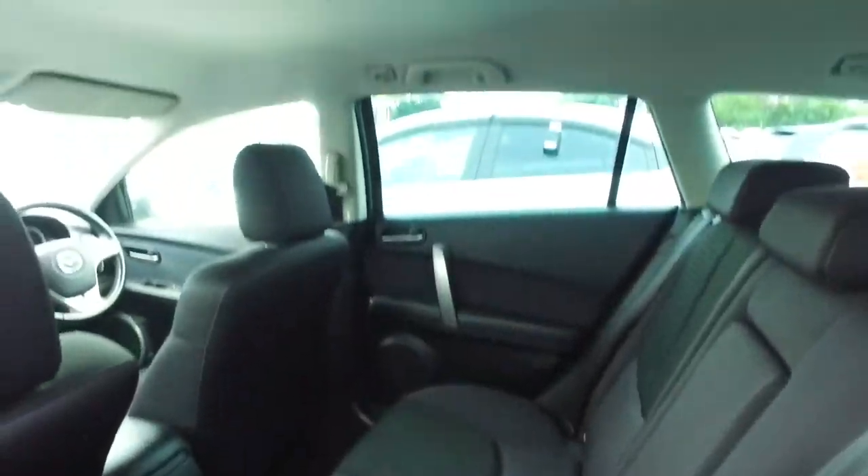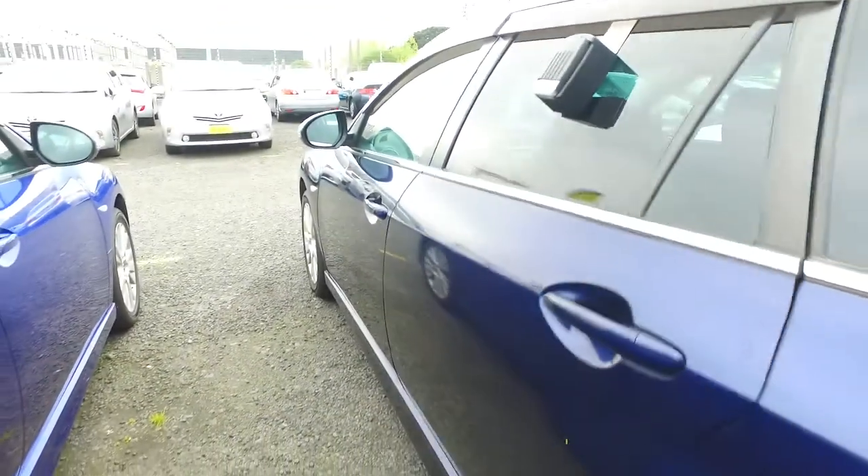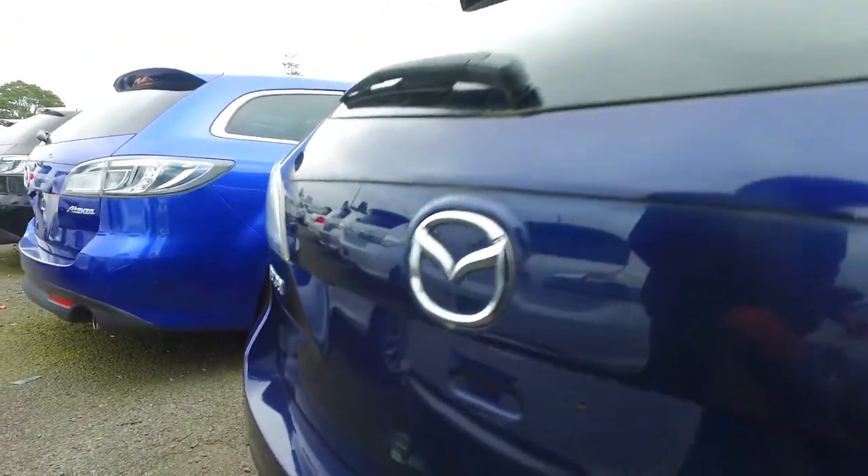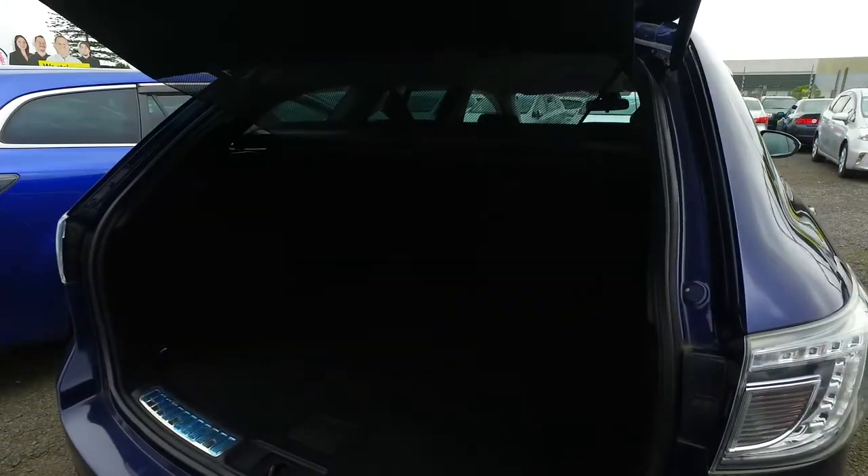Now we as a company have been selling cars well over 35 years and we do sell over a couple hundred cars a month so we can and will look after you. We're open Monday to Saturday 9 to 5.30 and Sunday from 10am until 4pm. This car also has a reversing camera, and it looks like it's got brand new tyres on all four corners.